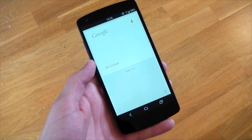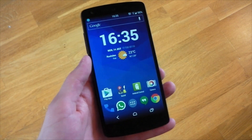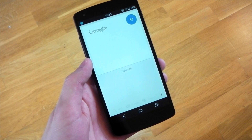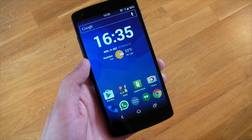Okay Google, turn on flashlight. You'll notice it's also a lot quicker, and yep, the flashlight is on. Okay Google, turn off flashlight. So it just feels a lot more natural to use now without the 'note to self' phrase.